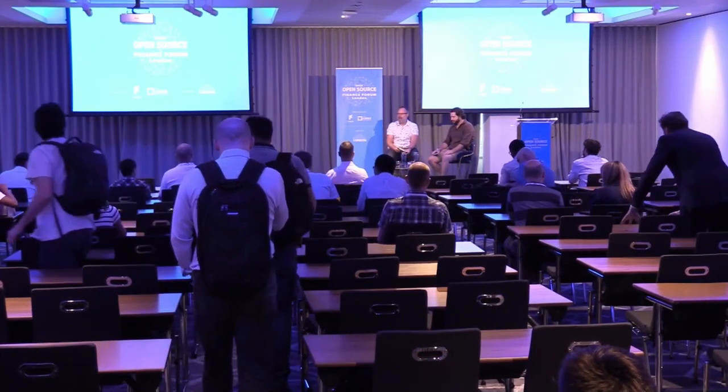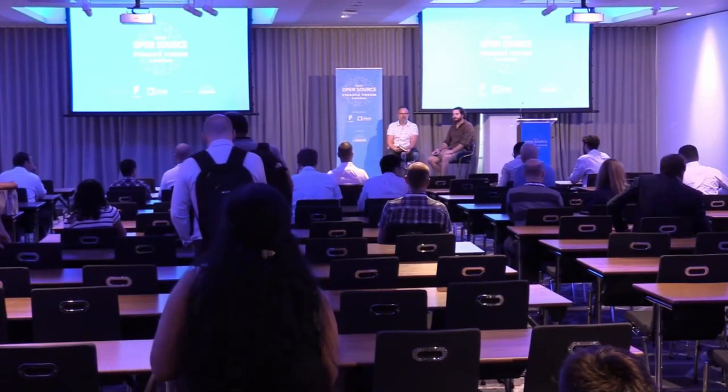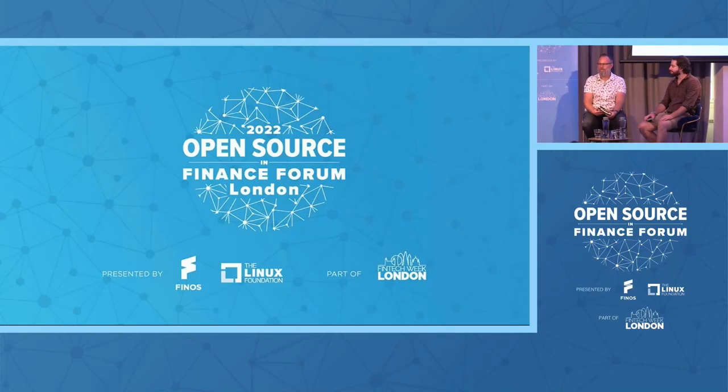Thank you everybody for being at our event today. It's good to see so many friendly faces from FINOS members and also new faces from people who have found us here today. I'd like to introduce you to Stephen Hawkins, Head of DevOps Transformation at ClearBank. Stephen, maybe you'd like to introduce yourself and tell us a little bit about your history.